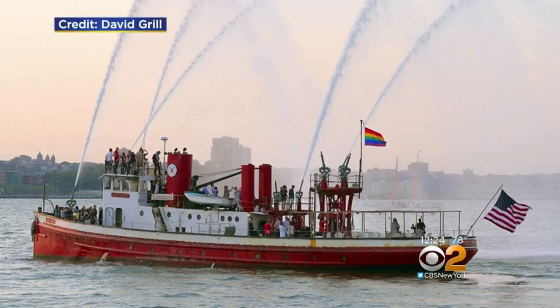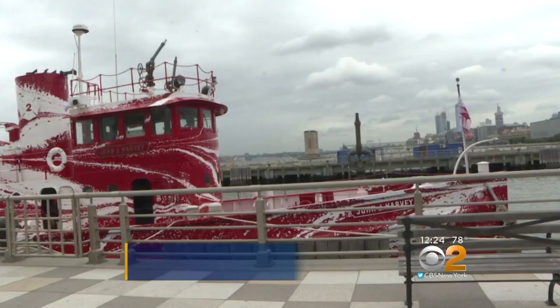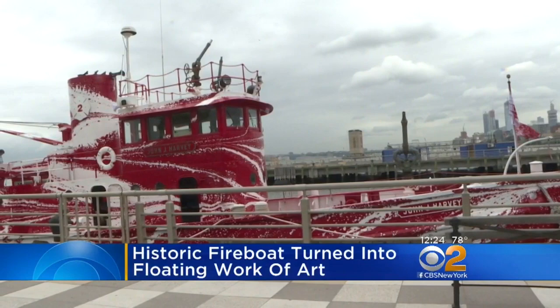This is what the John J. Harvey normally looks like, and here it is today — bright red and white with a pretty unique camouflage design called Dazzle, used to trick enemy ships. Which way is it going? The public is invited to visit the boat starting this Sunday at Brooklyn Bridge Park.